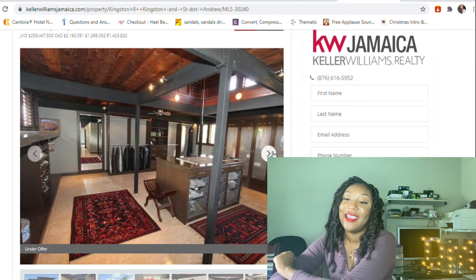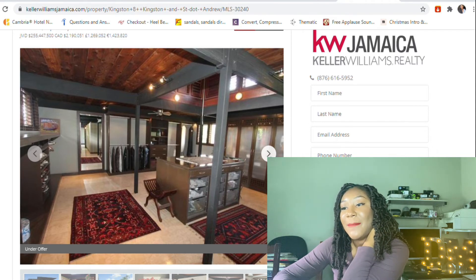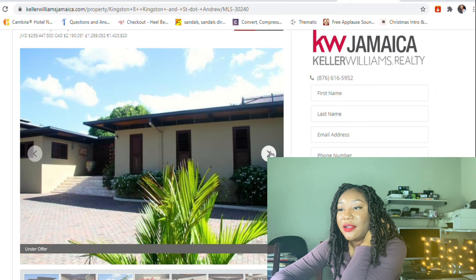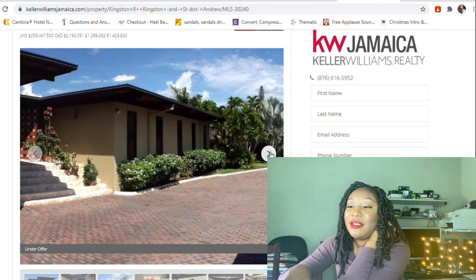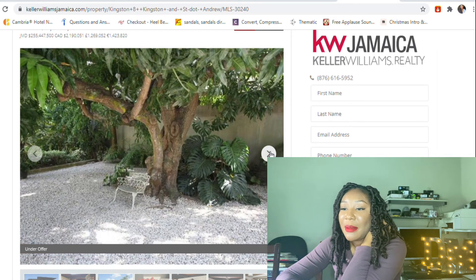This is a big closet — so nice! It looks manly but I could switch it around and make it more feminine. Another bathroom — I love the decor, it's subtle, nice, and vibrant. The outside is so spacious and I love the pavement. There's a pool — you can chill under a tree.